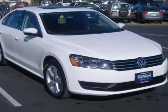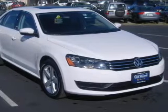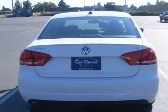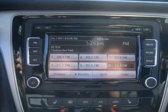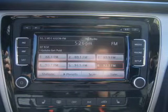Premium wheels lend a distinctive appearance. Anti-lock brakes help to bring your vehicle to a safe stop. Indulge in the comfort of heated seats. Let the outside in with a power sunroof. Memory settings are just one of the extras.